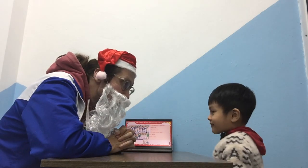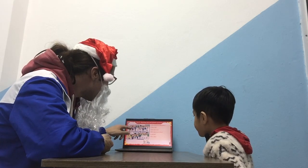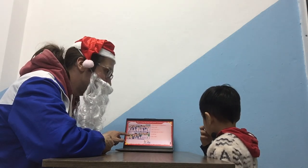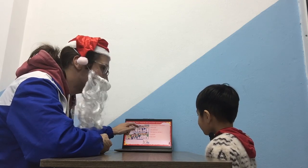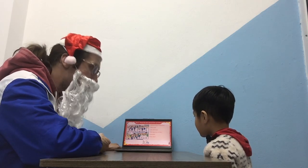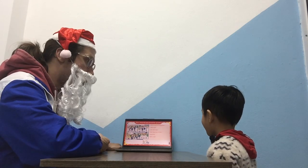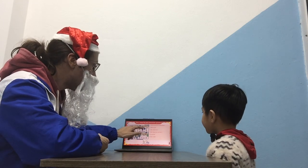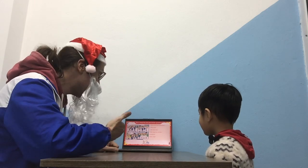Do you see Anna here? Right. Who is this? She is Sarah, yes. Who is this? Alex, right. And who is this? Can you please tell me who is tall? Alex is tall. Very good, that's excellent.